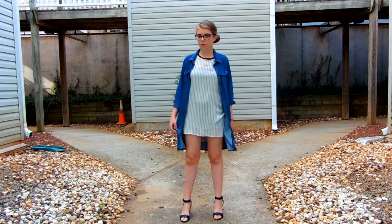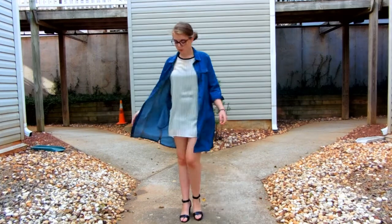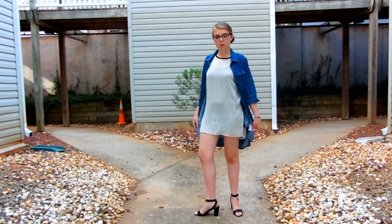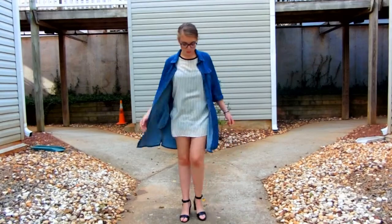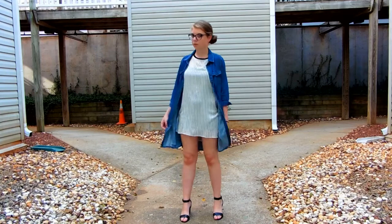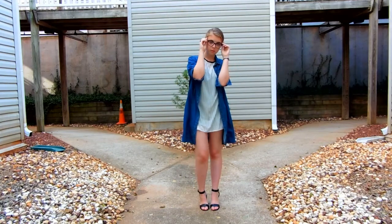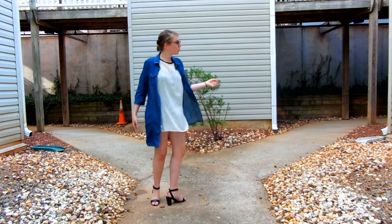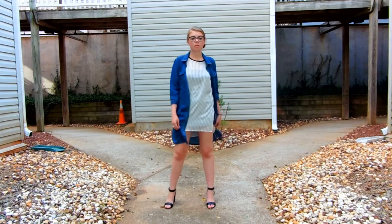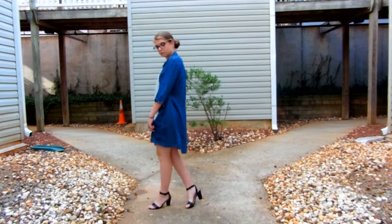Outfit number three is a remake of outfit number one, except it's a little bit more wearable for France since it's more covered up — the weather in France is basically colder than it is in North Carolina. So I just added a denim cover-up and heels to make the look more dressed up, because we do wear more dressed-up things in France.